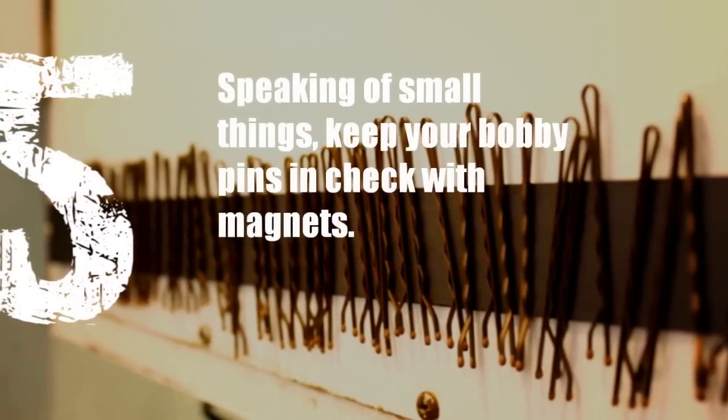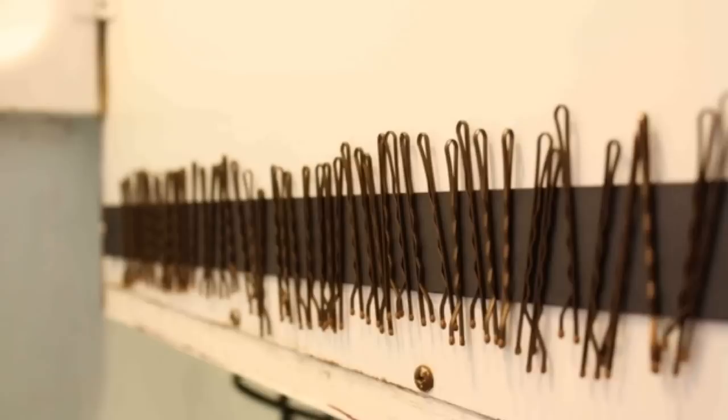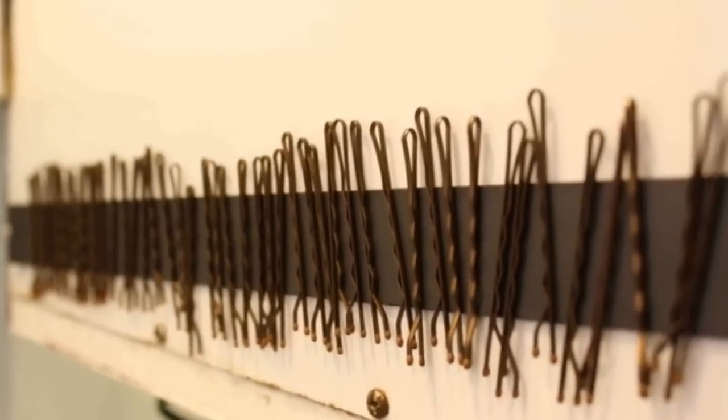5. Speaking of small things, keep your bobby pins in check with magnets. This bathroom hack has been all over the internet, but it's so useful we couldn't pass it up.